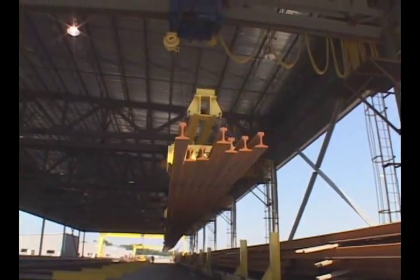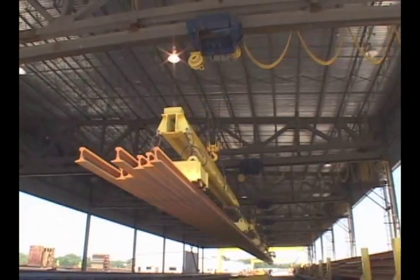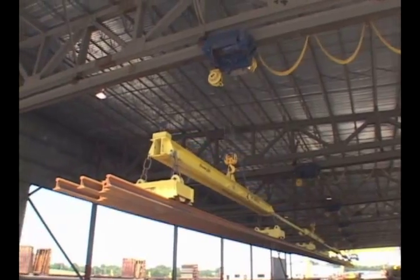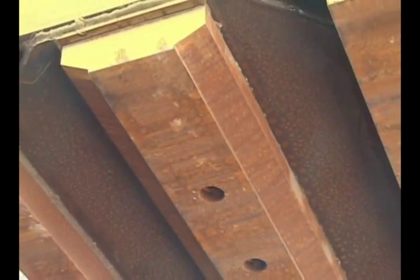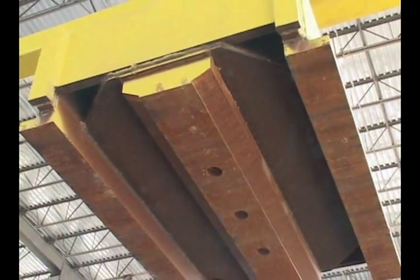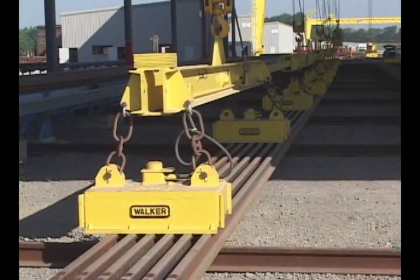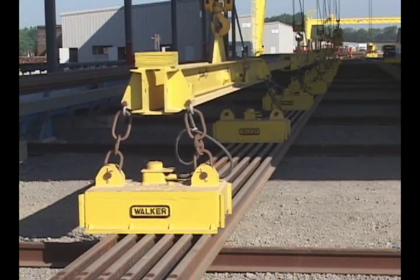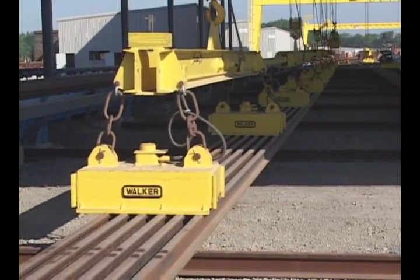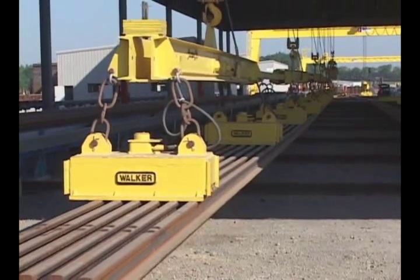Another challenge was to ensure handling multiple rails every lift, 24 hours per day. To accomplish this, the magnet design had to include magnetic flux sharing pole shoes, which distribute the magnetic field equally to each of the rails. Since this is a continuous operation, cool operating coils in the magnet was another requirement — there could be no loss of power from heavy use. The magnets have 75% duty precision wound copper coils that are powerful yet cool to ensure the same lifting capability all day long.